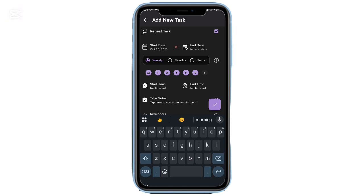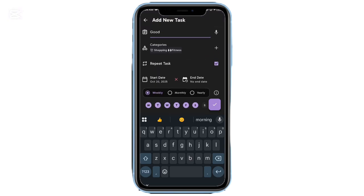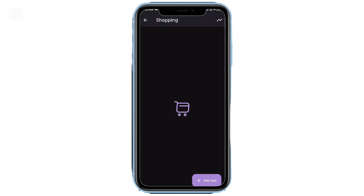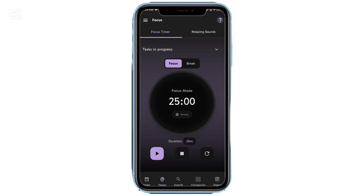In today's video, we're checking out 10 underrated Android apps that deserve a place on your phone. And no, I'm not talking about the obvious ones like WhatsApp or your gallery app. I mean real hidden gems that make daily life easier, smoother, and a lot smarter. So if that sounds good, hit the like button and subscribe.